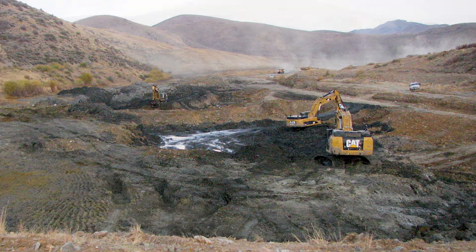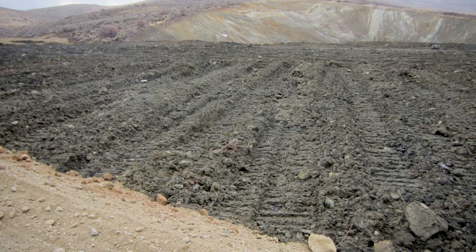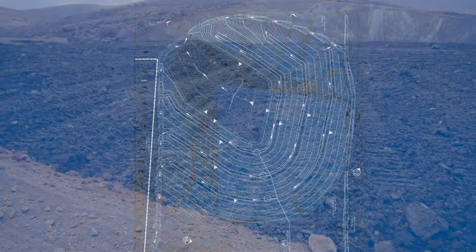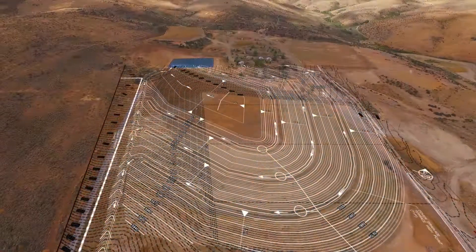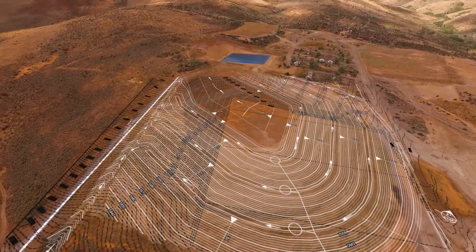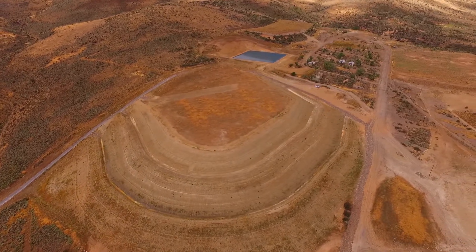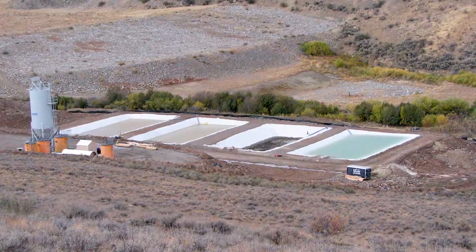The remedy consisted of removing these tailings and placing them into an on-site repository. After removing all the tailings, we installed an evapotranspirative cover on top of the repository to mitigate any precipitation and infiltration.